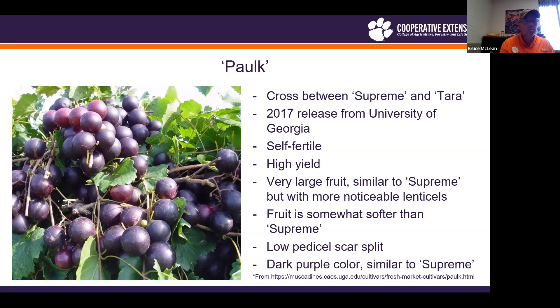Next is Polk. Polk is a cross between Supreme and Terra, just like Lane. It is a 2017 release from the University of Georgia. It is self-fertile and a high yielder, with very large fruit, very similar to Supreme in appearance. The fruit has that dark purple coloration, maybe with slightly lighter color on the shoulders, but the lenticels themselves are much more noticeable and prominent. The fruit is somewhat softer than Supreme, but still has very good fruit quality with very low potential to split at the stem scar.